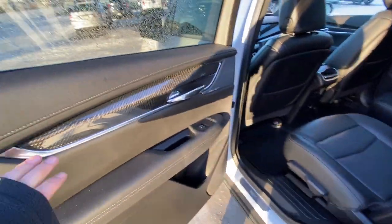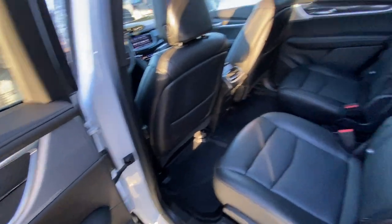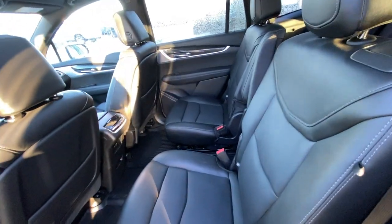Dual black chrome exhaust tips with parking sensors and power adjustable tailgate. Jumping into the interior, even on the back doors you have carbon fiber accents, Bose performance audio, second row captain's chairs, both leather heated and car seat ready.